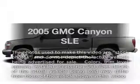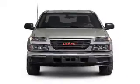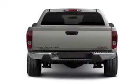Imagine yourself in this 2005 GMC Canyon. Everything you need under one roof with this great vehicle. With a reliable engine connected to a smooth shifting transmission, premium wheels lend a distinctive appearance.